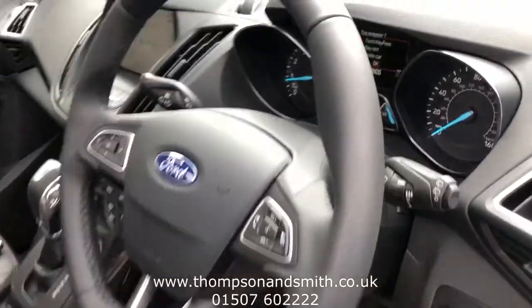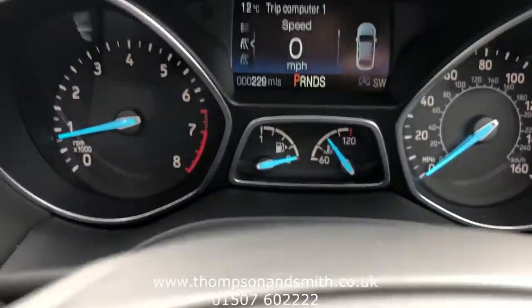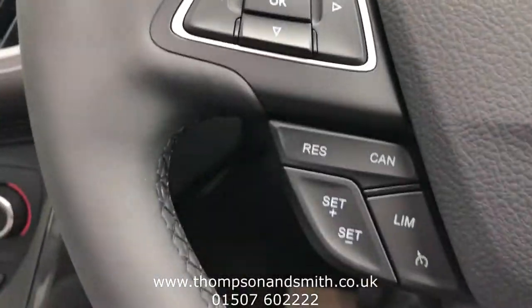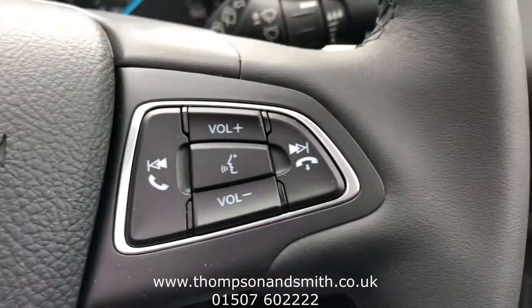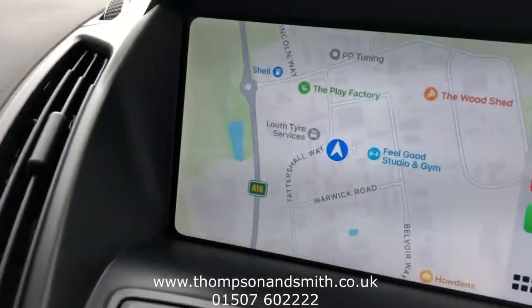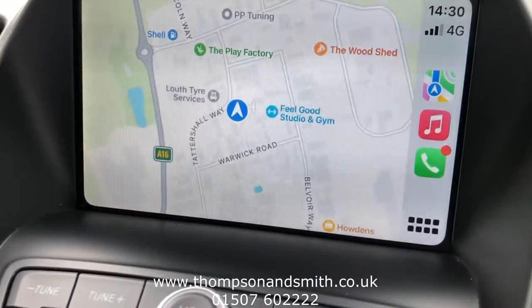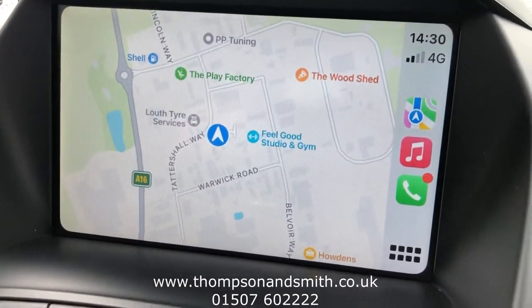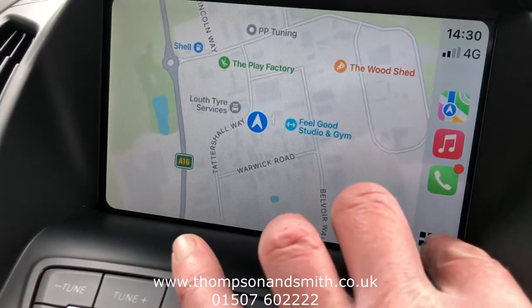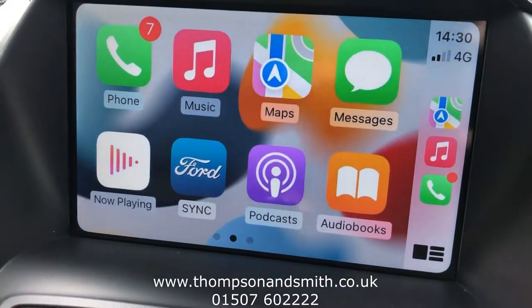We'll just jump in the vehicle. As you can see, we have got trip computer, cruise control, and controls on the wheel for Bluetooth connectivity. As we work across you will see the Ford Sync system — I have got my phone loaded up already — with Apple CarPlay and Android Auto to load your own sat nav, or back to your messages, WhatsApp, podcasts and so on.